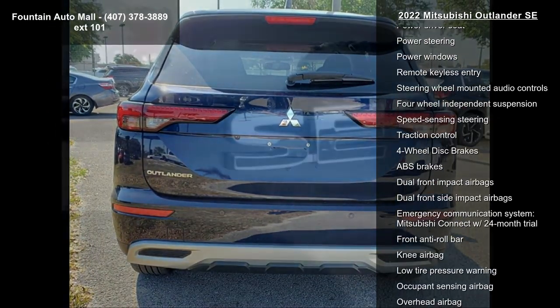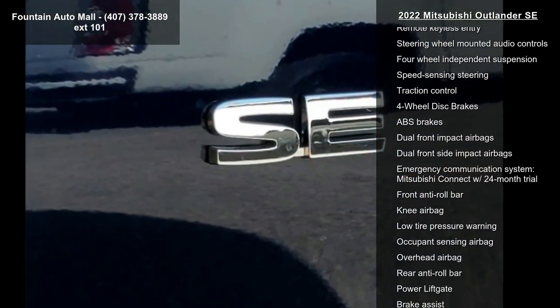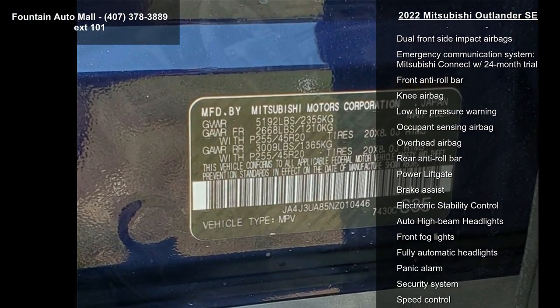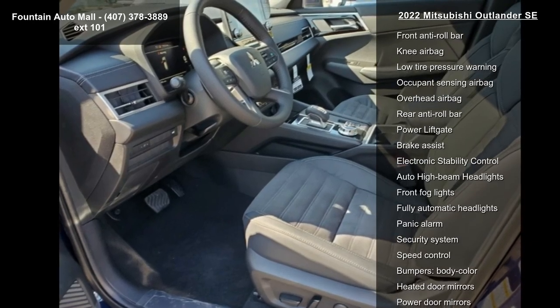Air conditioning, automatic temperature control, front dual zone AC, and rear air conditioning. Low mileage is an important factor in your purchase, and this vehicle delivers a low odometer reading.